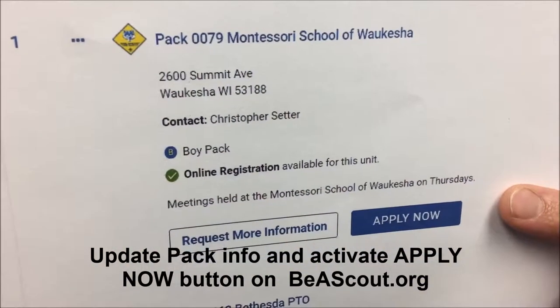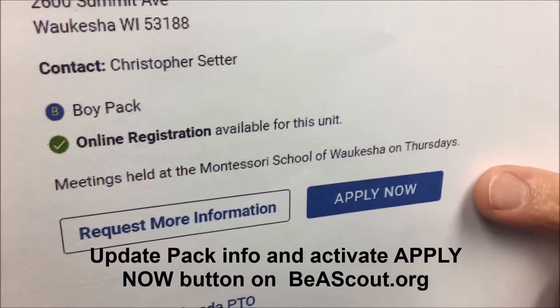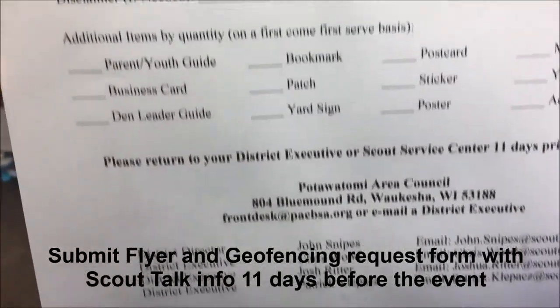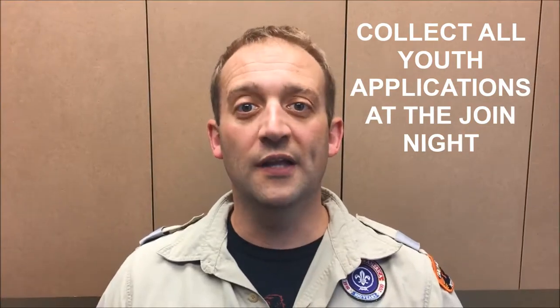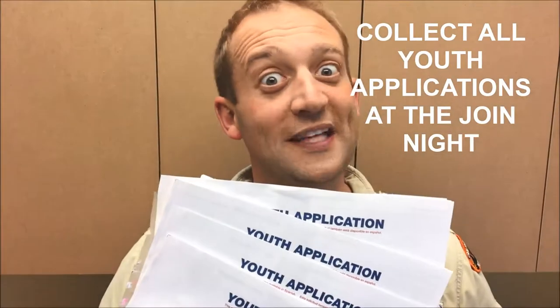Make sure your pack information is up to date and your apply now button is active on BeAScout.org. Turn in your Joint Scout Night and geofencing request form at least 11 days before your event. Then schedule a scout talk at your school with your district executive. Also, hold the Joint Scout Night one week prior to your pack meeting. And finally, make sure to collect all youth applications at the Joint Scout Night — don't let those walk out the door. Have a great Joint Scout Night and be prepared for scouting.